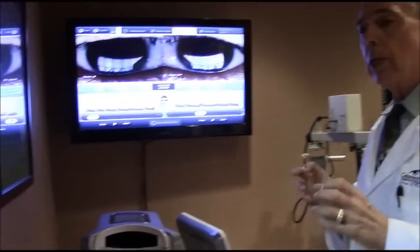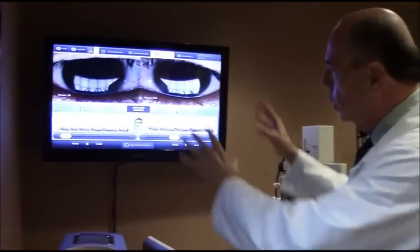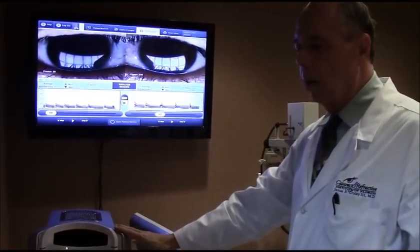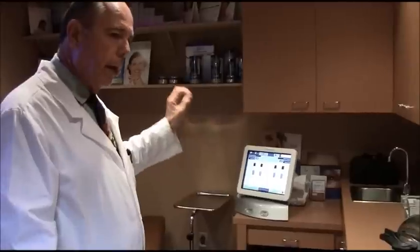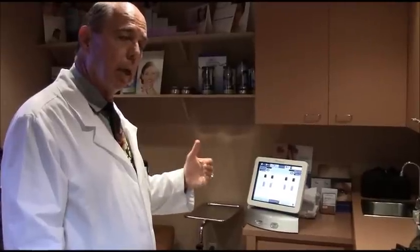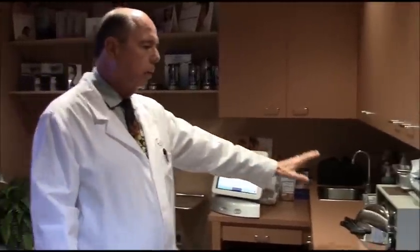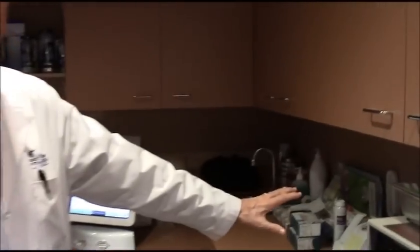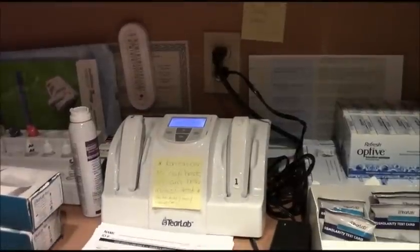We can specifically customize a treatment for what's wrong with your tear film. The LipiView part examines the tear film, and the treatment machine over here is the first ever FDA-approved treatment for dry eyes. For people with significant deficiencies in their lipid layer — meibomian gland deficiency — we treat them with this machine, and in better than 80 to 90% of cases we make a tremendous difference. We also have a tear osmolarity machine that measures the salt level in someone's tear to tell us how dry their eyes are.